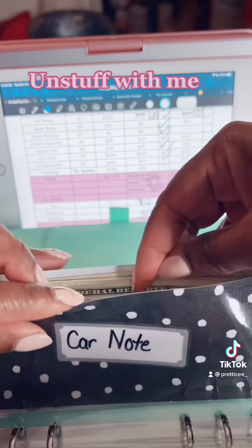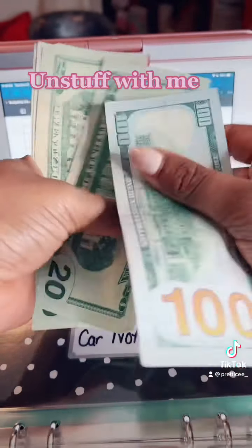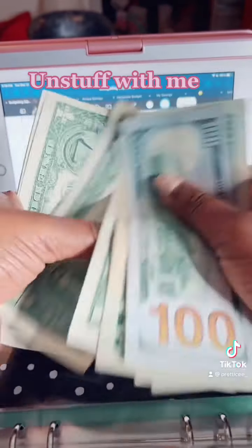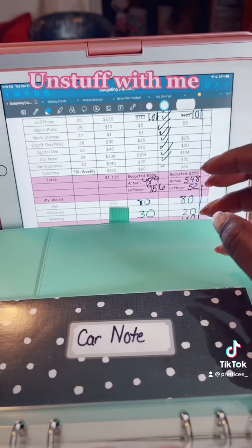Next is my car note. My car note is $208 a month. We have $120, $40, $60, $80, $102, $1, $2, $3, $4, $5, $6, $7, $8 — $208 will be going in the bank.